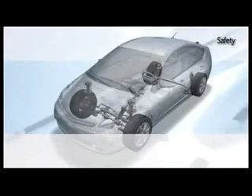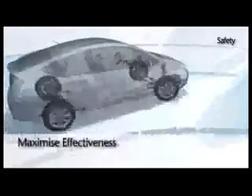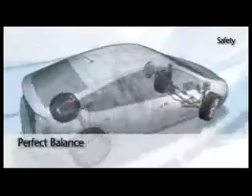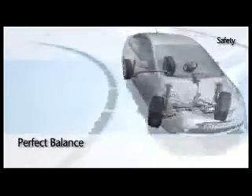In an emergency, the central brain takes over and coordinates the response, maximizing the effectiveness of each feature. So whatever balance you need from ABS, EBD, VSC Plus, or ETRC, the system delivers.